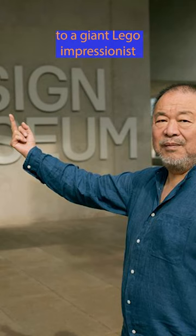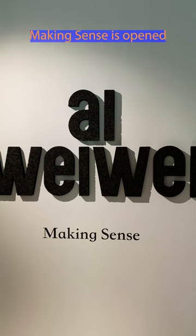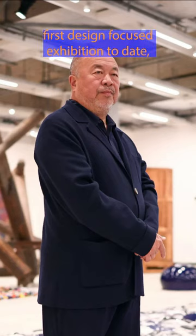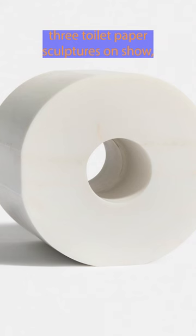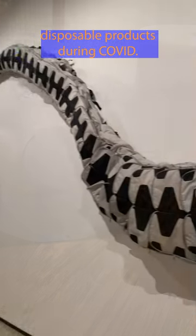From a marble toilet roll to a giant Lego Impressionist painting, showing a range of new and historical works spread across a single gallery, Ai Weiwei's Making Sense has opened at the Design Museum, marking the artist's first design-focused exhibition to date. Three toilet paper sculptures are on show — one in marble and one in glass — demonstrating the demand for basic disposable products during COVID.